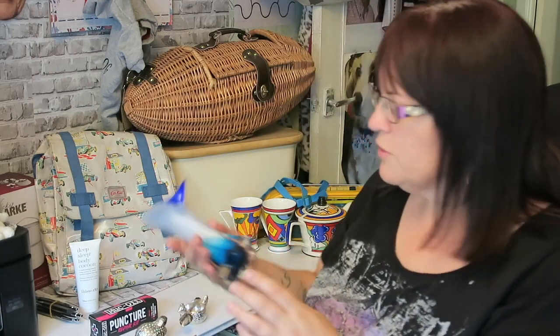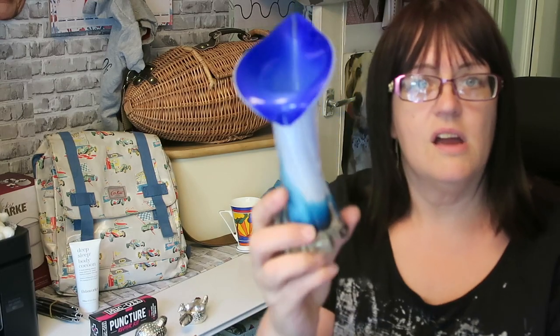Josh told me what this is and I've immediately forgotten what he said, but I think this was a pound. I bought it because I think it's absolutely horrible and ugly — and as a general rule, the things I think are ugly tend to be worth money, because apparently I have no taste.